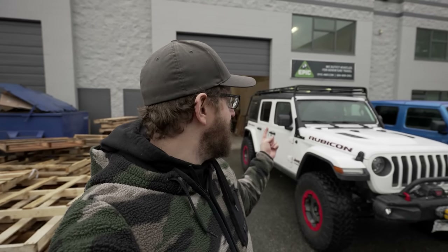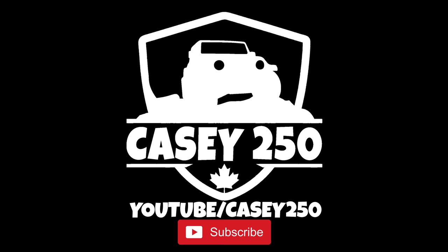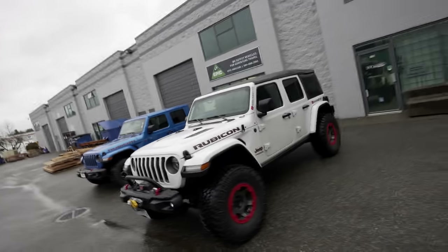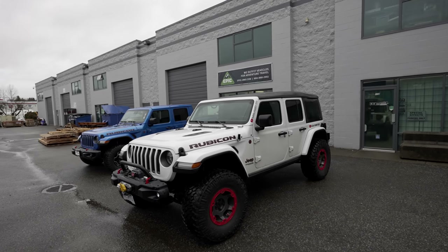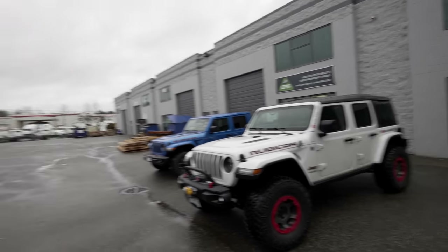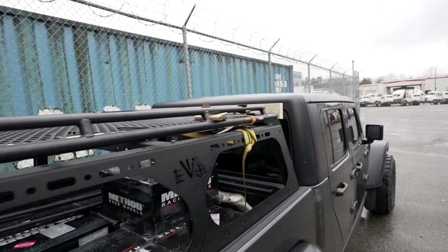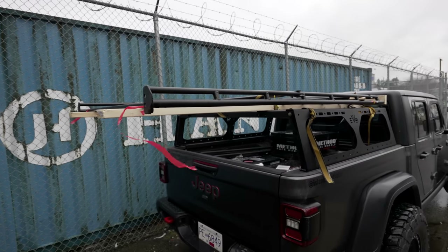We have the impossible-to-find roof rack and we're installing it on the JL. Good morning guys, we are back here at Epic Adventure Outfitters. We brought the roof rack over — we jury-rigged it on the back of Dustin's Gladiator because the roof rack is really long and we couldn't put it on top of the JL due to the soft top. Dustin put together a nice little rack with some two-by-fours, strapped it down, and we made the trip across on the ferry this morning.